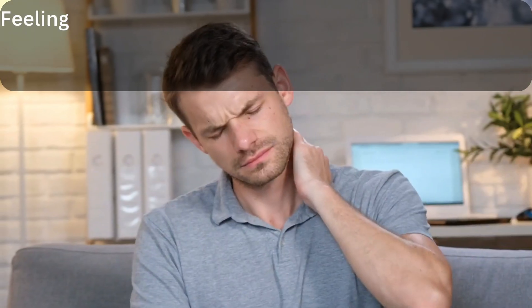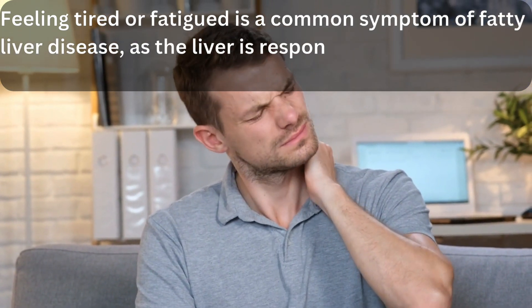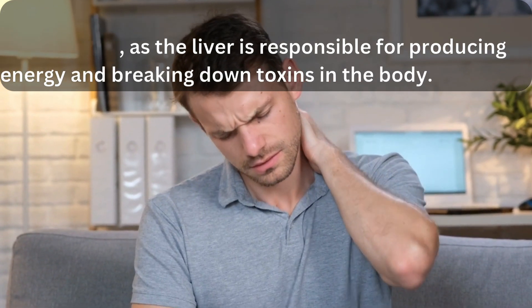1. Fatigue. Feeling tired or fatigued is a common symptom of fatty liver disease, as the liver is responsible for producing energy and breaking down toxins in the body.